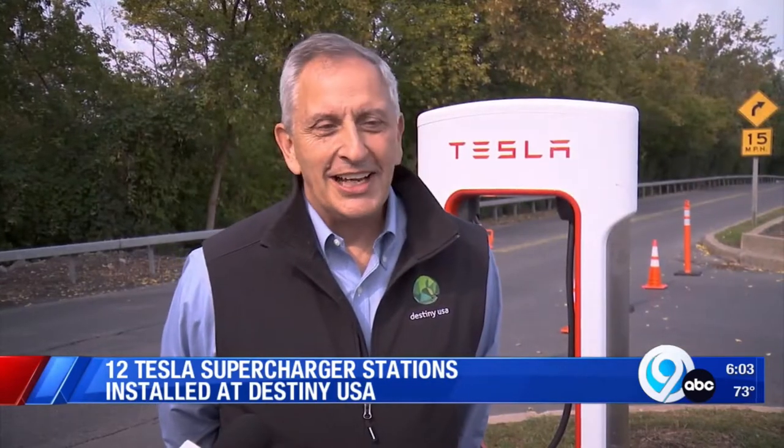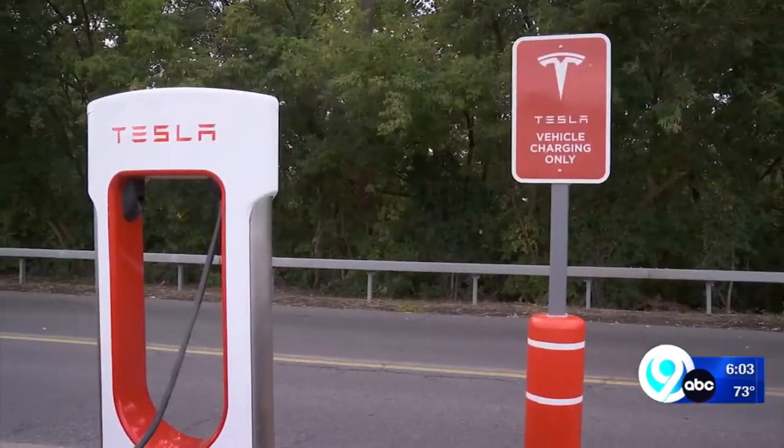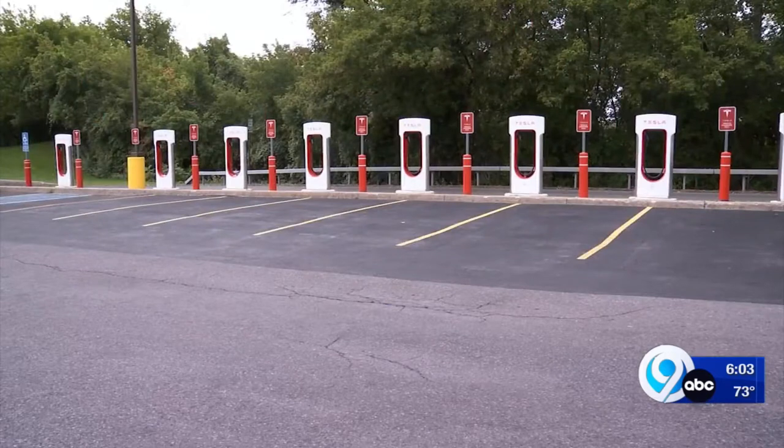Five or six o'clock, I'll see eight or ten of the stations being occupied. Tesla owners can now charge up their car in the Destiny USA parking lot. Located near the H&M entrance, across from the At Home store, are 12 supercharging stations.